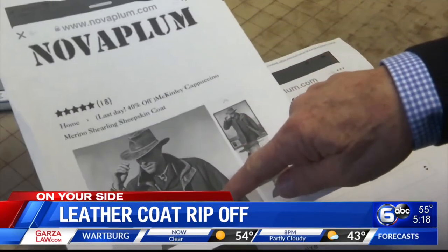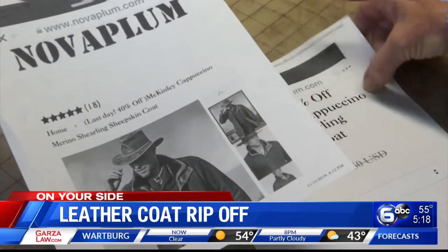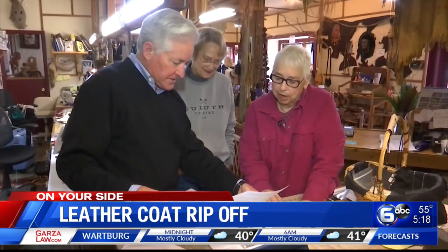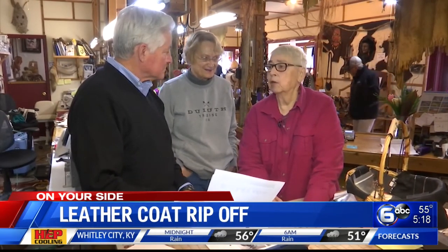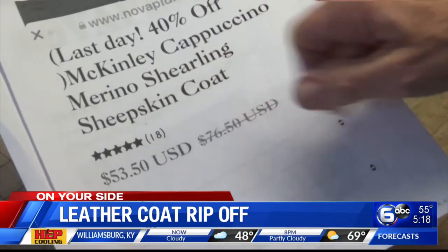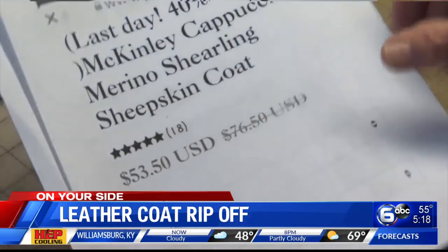A viewer sent us a picture of the same coat from a website called Nova Plum, where you're encouraged to act fast — last few days — for just 53 bucks. And that cannot be done and have a nice jacket. Marcia and Jody said they had never heard of NovaPlum.com. The ad claims there's a markdown on the sheepskin coat from $76 to $53.50.